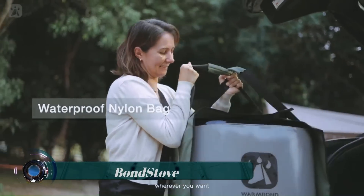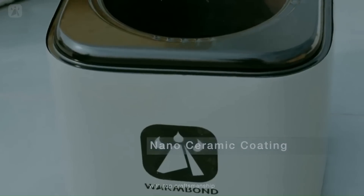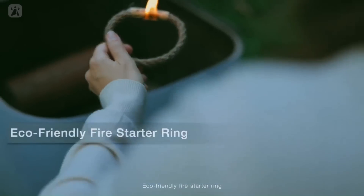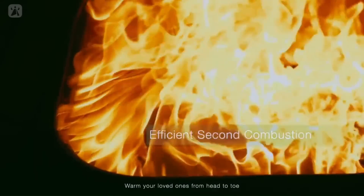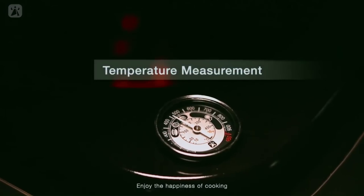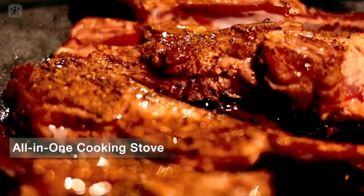Bond Stove. The Bond Stove Fire Pit is a 20-inch square fire pit — a lightweight, portable, wood-burning but smoke-free fire pit designed for outdoor use. It is made of high-quality stainless steel and features a unique design that allows wood to burn efficiently with minimal smoke and ash. It can be used as a fire pit, a grill, or a radiant heat source.